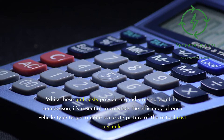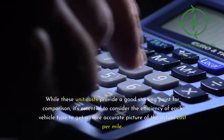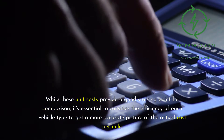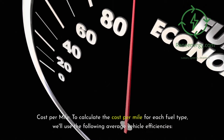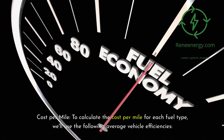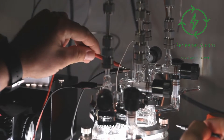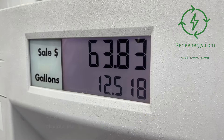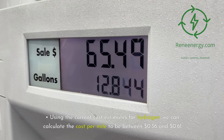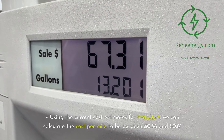While these unit costs provide a good starting point for comparison, it's essential to consider the efficiency of each vehicle type to get a more accurate picture of the actual cost per mile. To calculate the cost per mile for each fuel type, we'll use the following average vehicle efficiencies. First, hydrogen FCV: average efficiency of 60 miles per kilogram. Using the current cost estimates for hydrogen, the cost per mile is between 36 cents and 61 cents.